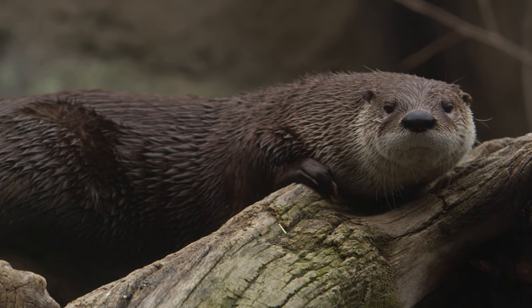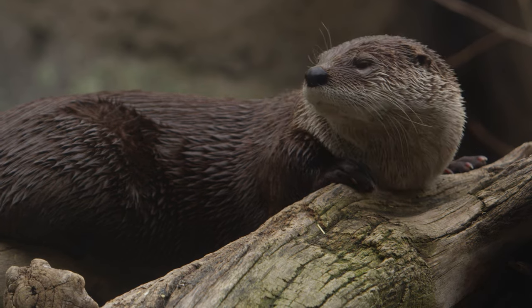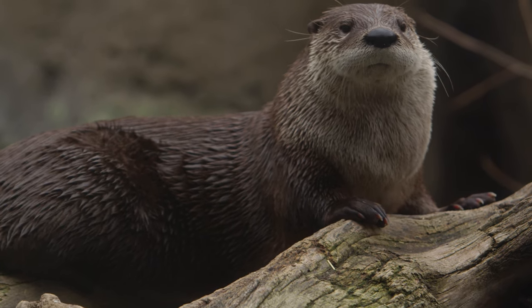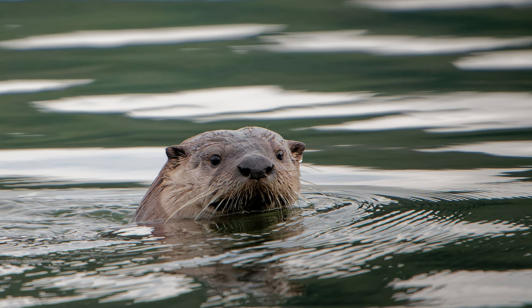The otter is a small graceful animal from the weasel family. An adult individual reaches a length of 50 to 100 centimeters and weighs up to 6 to 10 kilograms. The body is flexible, has a streamlined shape, and the membranes are clearly expressed on the paws. Fur is the only form of protection against hypothermia — it is thick and dense, and practically does not get wet.